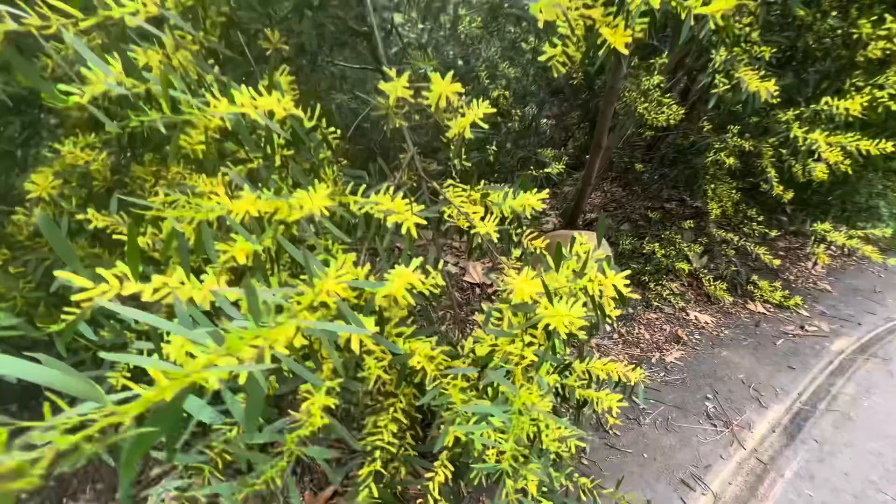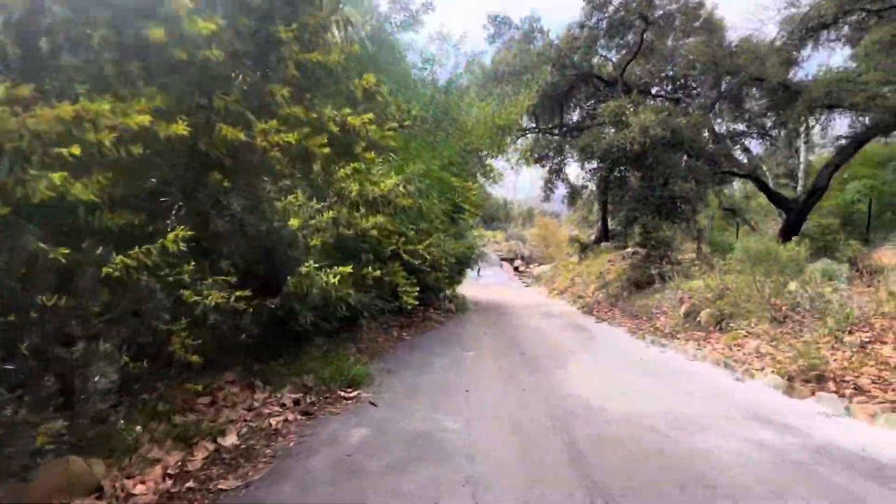That's where the hot spring water is coming from. Wow, these are nice in bloom. Walking back now.